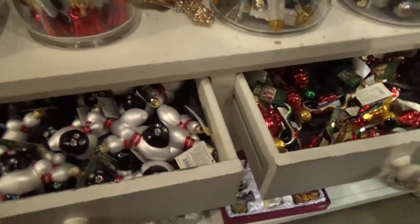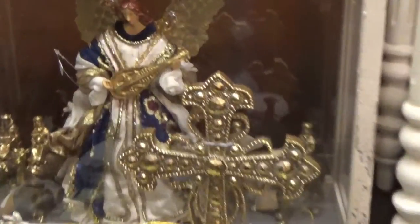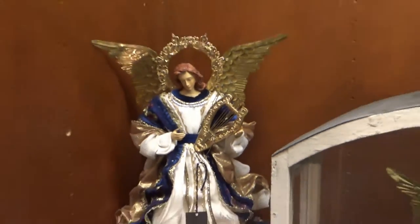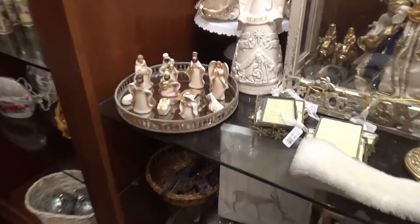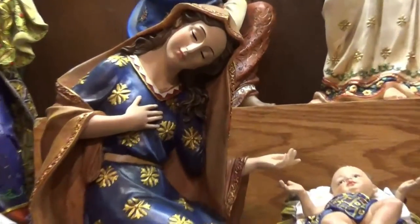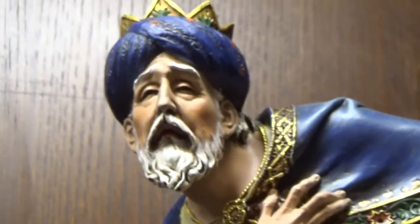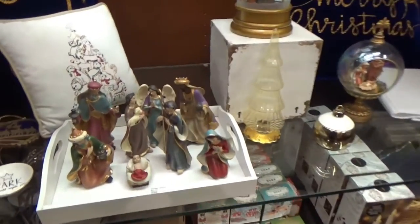Some more ornaments. Bowling ornaments. Oh, look at that angel — I like the colors of the clothes they're wearing. Look at her face — there's my baby, and her face is so different. They're all bowing to him, more or less. Another nativity set.